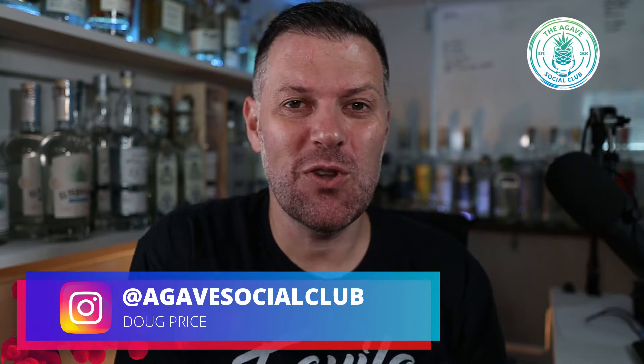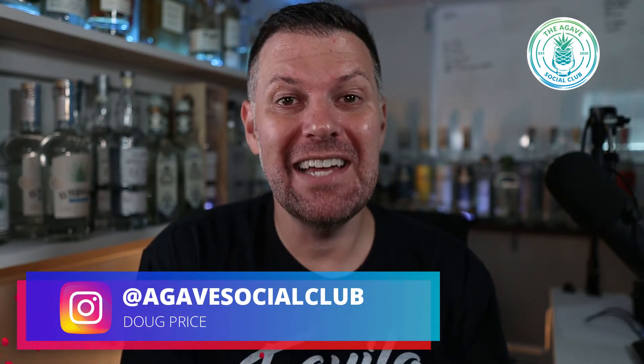What's going on everybody, Doug Price here from the Agave Social Club podcast. This last episode I had G4. G4 is about as traditional as it gets — this is coming out of NOM 1579. Every bottle has a NOM number tied to it. This is coming out of 1579 El Pandillo, most definitely one of my favorite distilleries. If you have not tried G4, I want to highly encourage you to grab some.